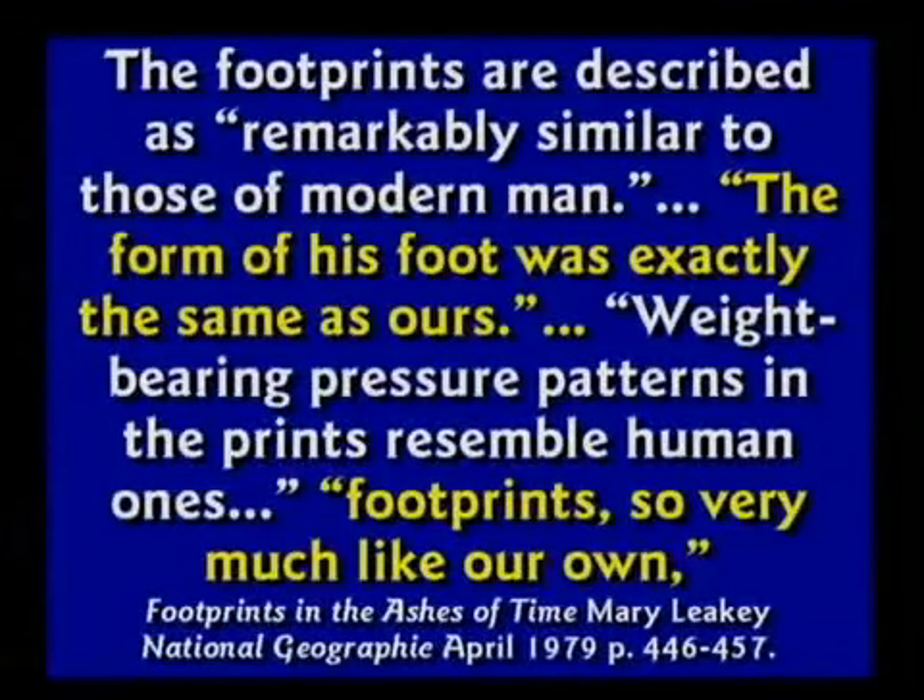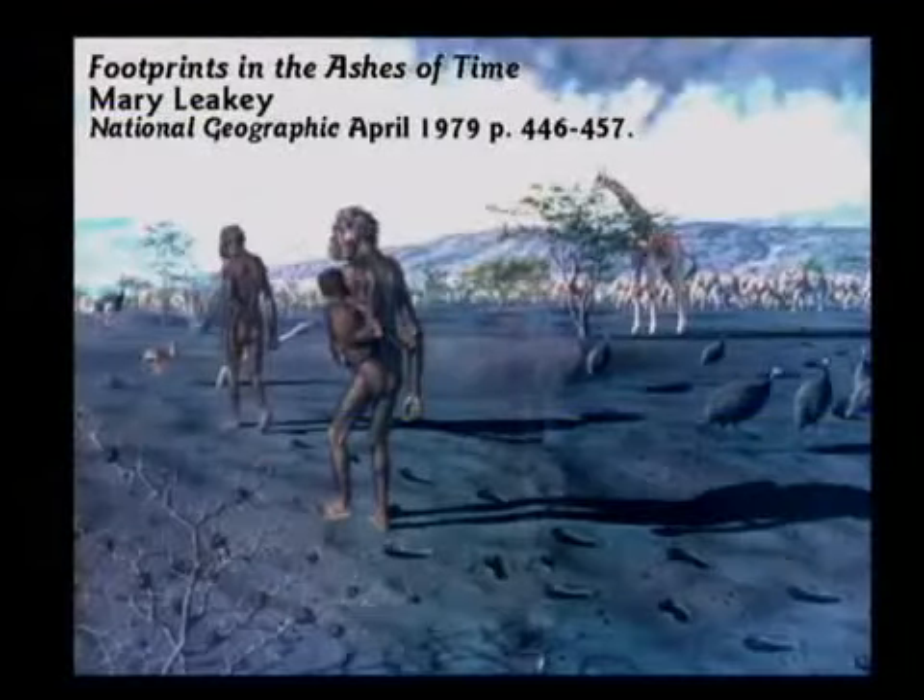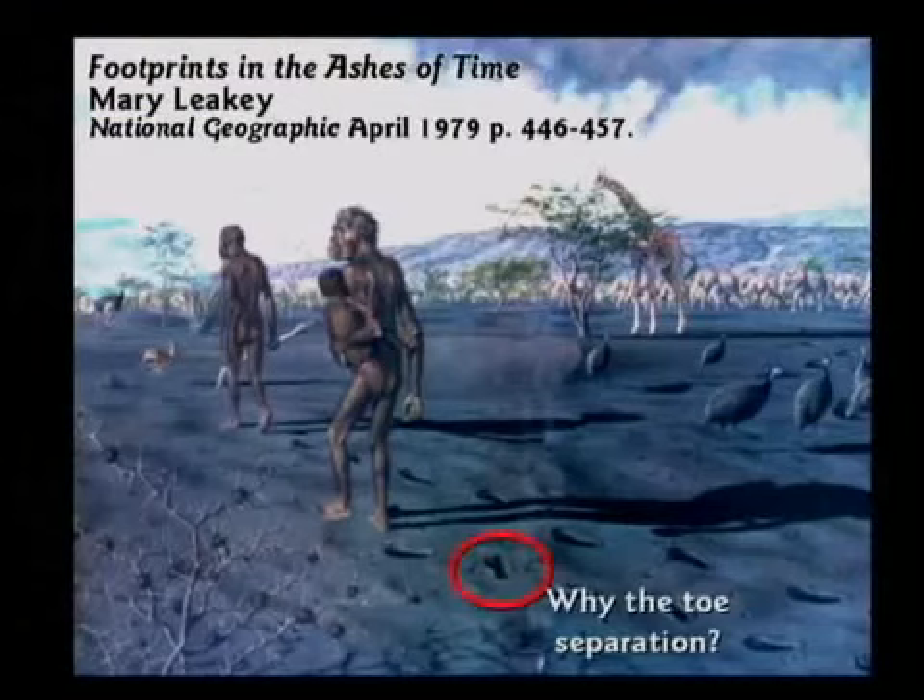They said these footprints are 3.75 million years old, but they're perfectly normal human footprints. Even National Geographic described them as 'remarkably similar to those of modern man' — the form of the foot was exactly the same as ours, weight-bearing pressure patterns resembled human ones. And yet on the cover of National Geographic they put dark-skinned, ape-like creatures. Here's a case where they find zero bones and create a missing link from footprints. If the footprints are exactly like ours, how would you know it's dark-skinned and ape-like? Why did they put a toe separation if it's exactly like ours? This is propaganda — not education — and it ought to be removed from the books.